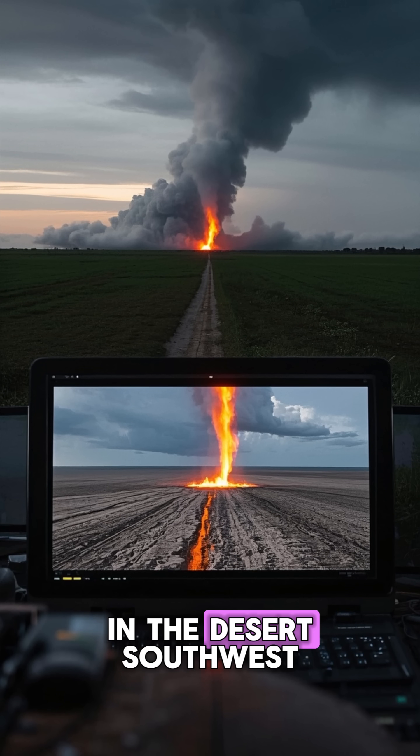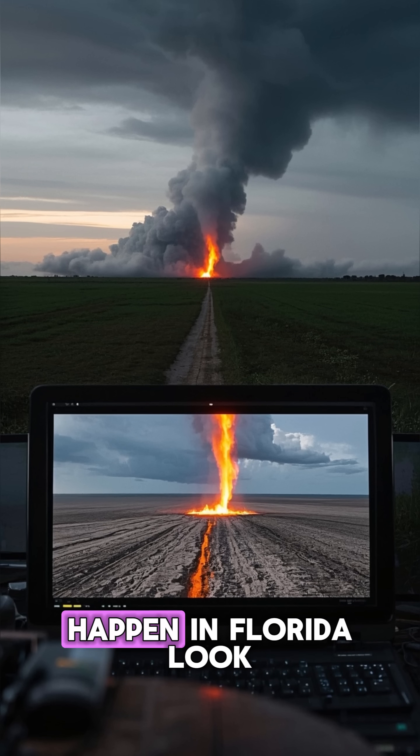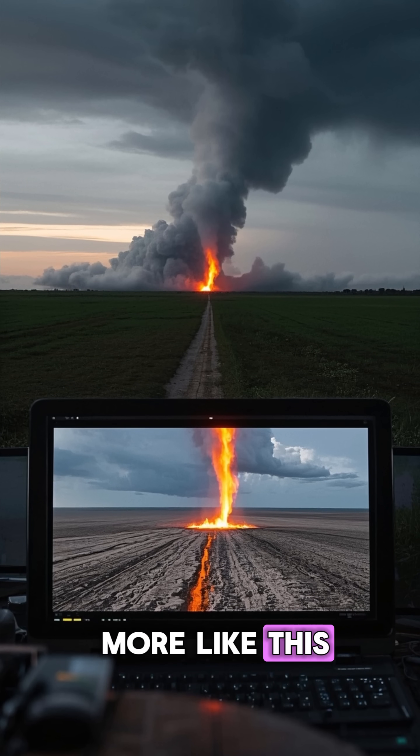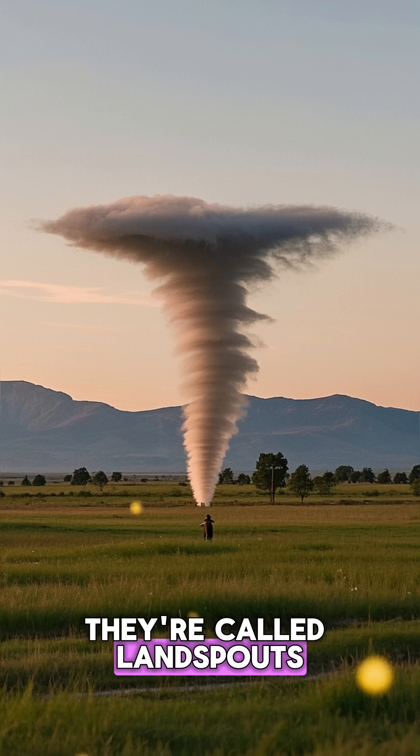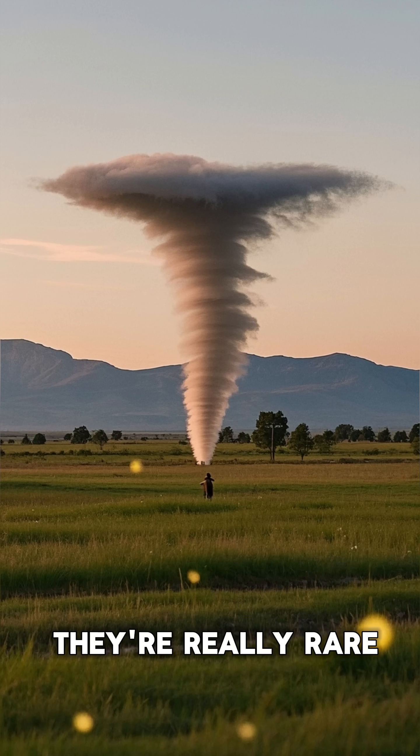They can also happen in the desert southwest and even down here in Florida. But the ones that happen in Florida look more like this — they're called waterspouts, and they usually don't cause any damage, which is lucky because they're really rare.